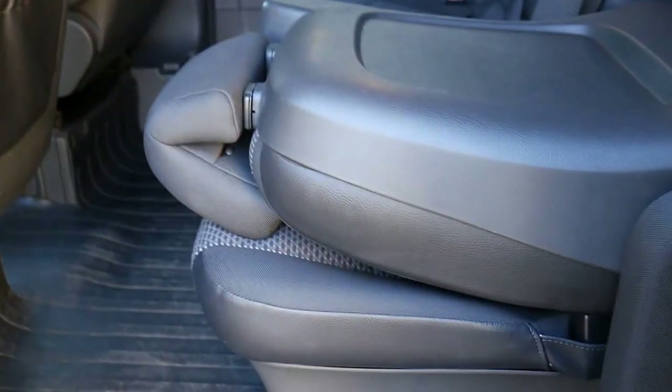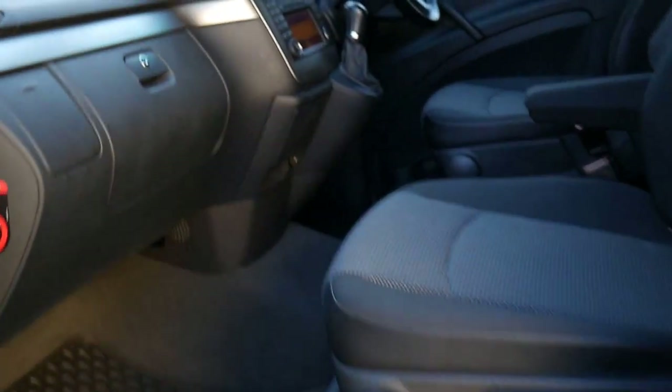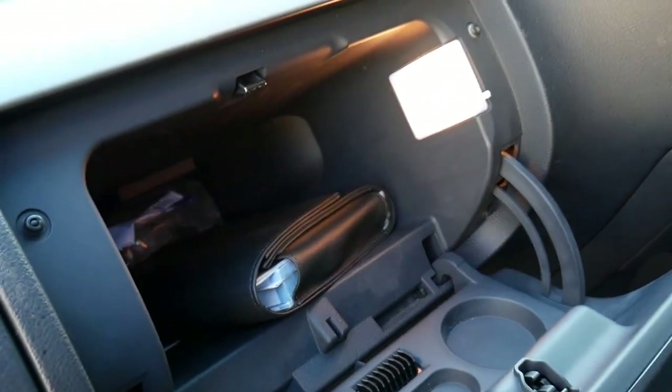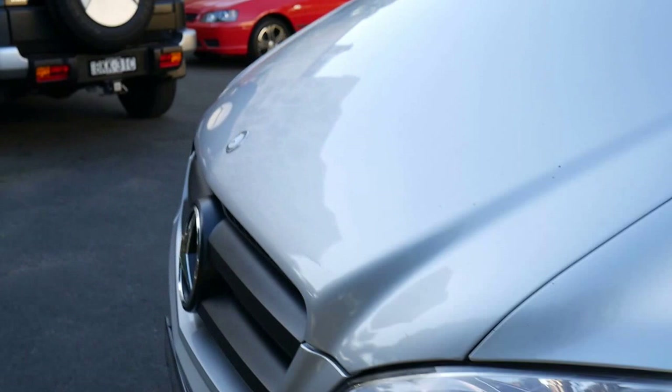You've got electric buttons that allow you to actually pull the doors closed either by the handle, as you can see, or from inside the cabin — you just push a button on the dash. And as you'll see from the photographs, we've got full service books from a Mercedes-Benz dealership for this blue efficiency Valente van.